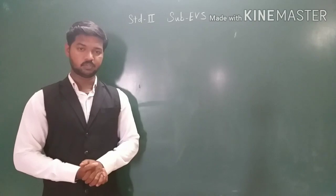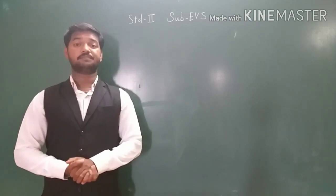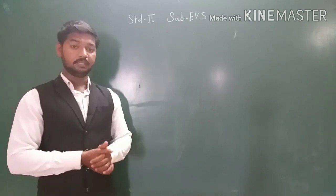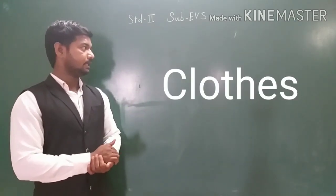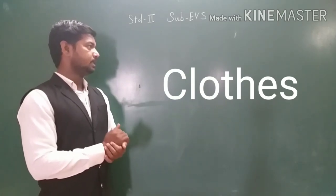Now I will give you new words. You will have to copy these words in your notebook, find them in the lesson, and underline them. Recite them properly. Number 1: clothes — C-L-O-T-H-E-S. Clothes.